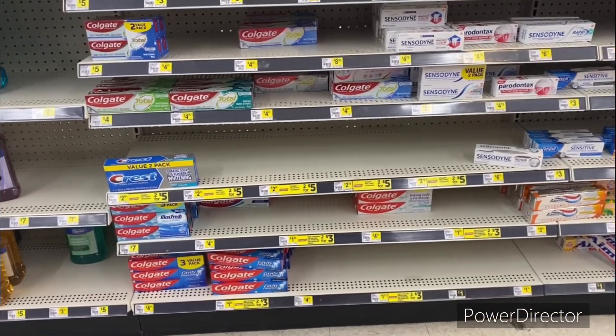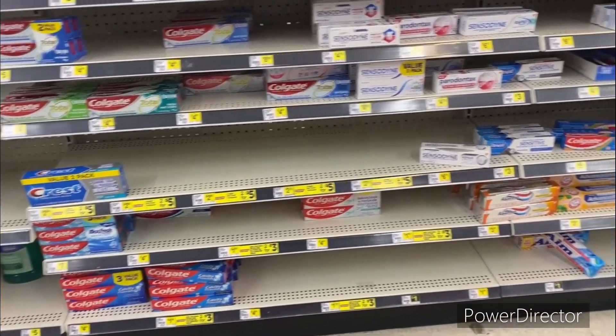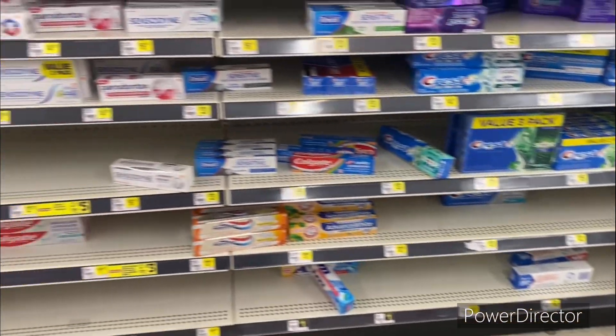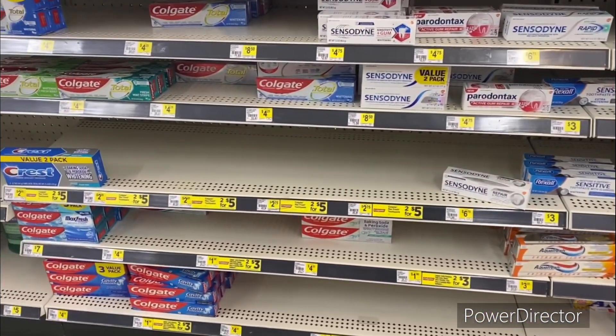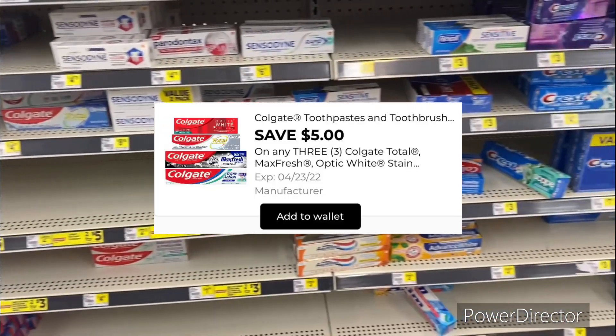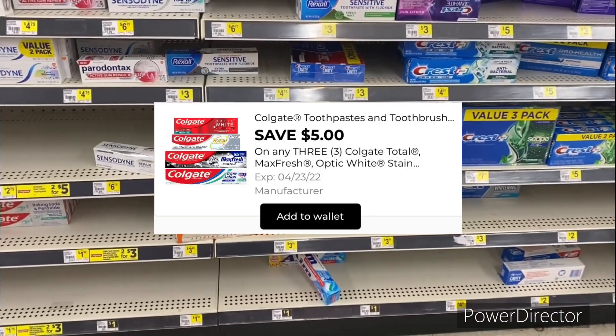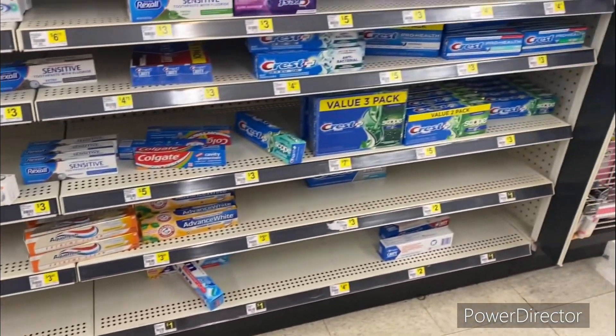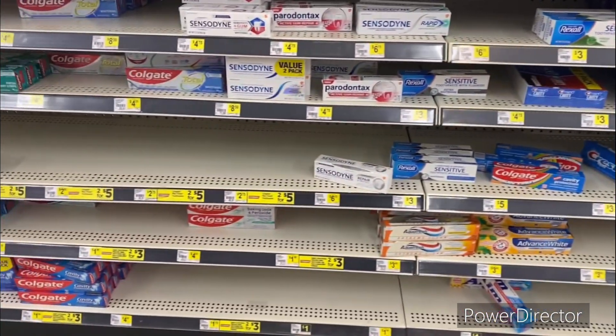The next deal is on the dollar and 75 cent Colgate Baking Soda Peroxide. Pick up three of them totaling five dollars and 25 cents, then use that five dollars off three digital — this is attaching as a glitch — making the total only 25 cents for all three. That is an awesome deal, right along with that glitch!